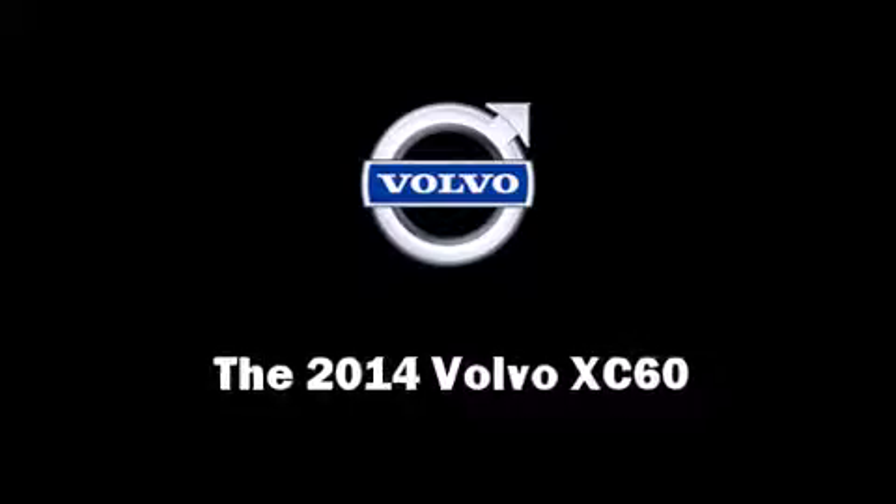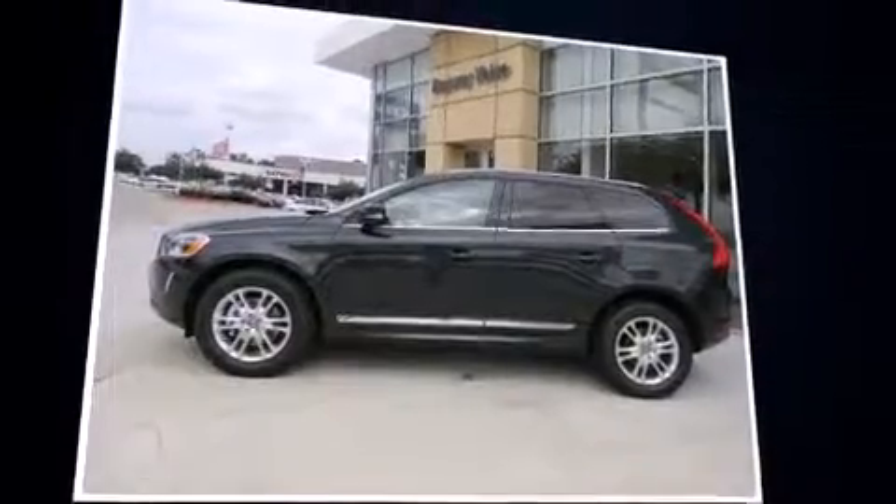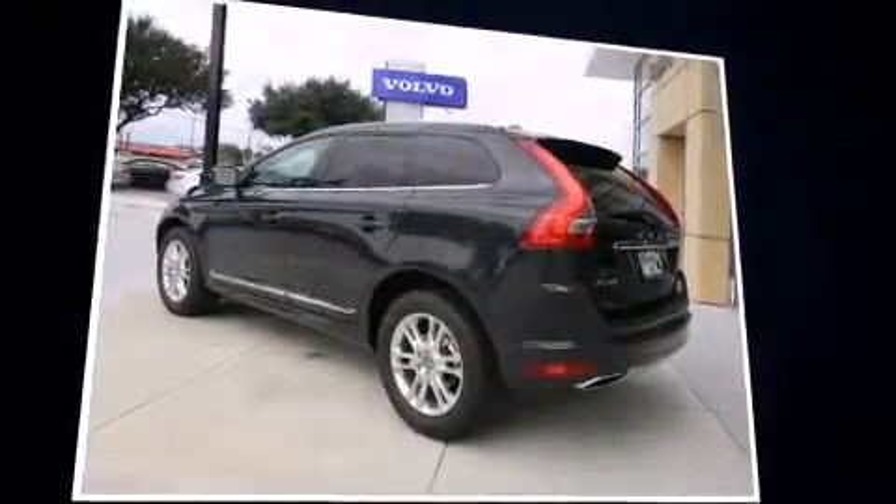Step into the 2014 Volvo XC60. It features an automatic transmission, front-wheel drive, and a 3.2-liter six-cylinder engine.